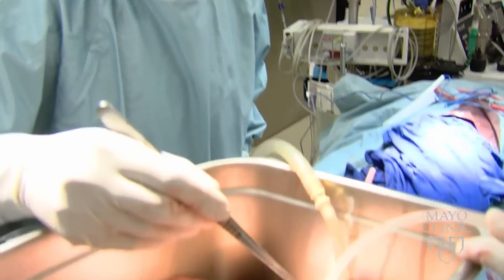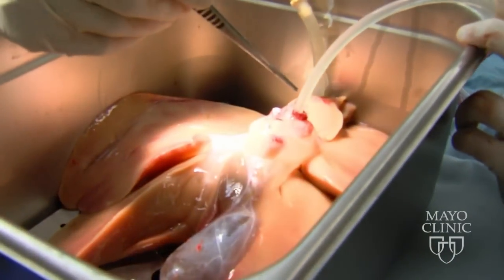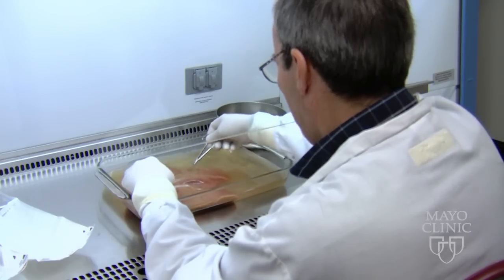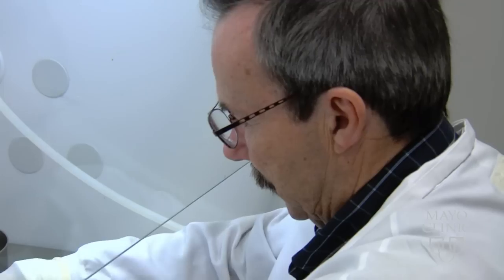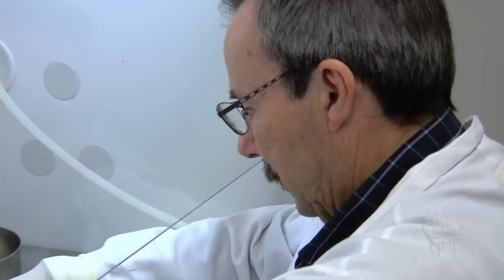It detoxifies waste and synthesizes proteins, which is why a bioartificial liver incorporates living cells — in this case from pig livers — to carry out such vital functions for a patient.